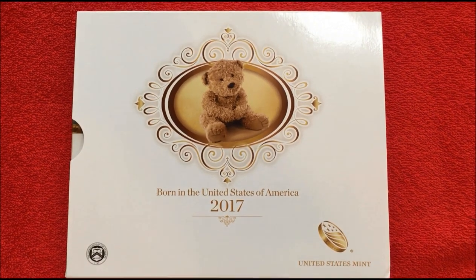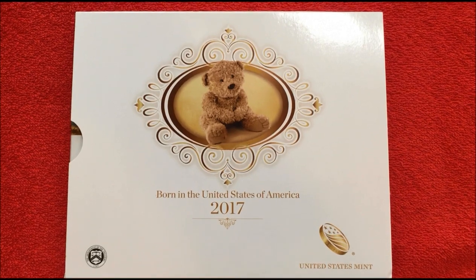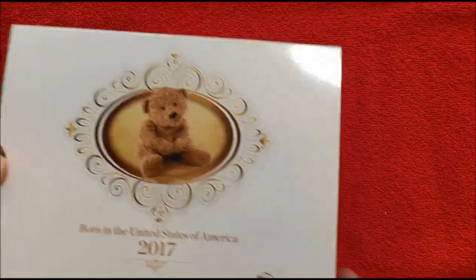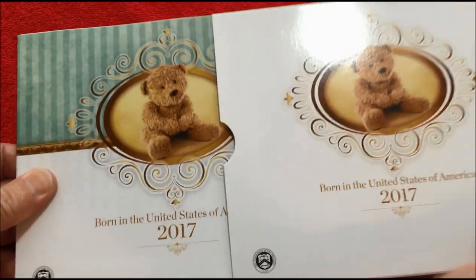The presentation folder also includes space for you to put a personalized message, and a place for the baby's vital statistics — date of birth, time, length, weight, that type of thing — and a three-by-five area to put a photo.